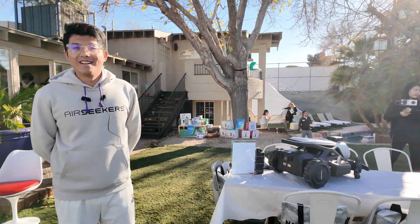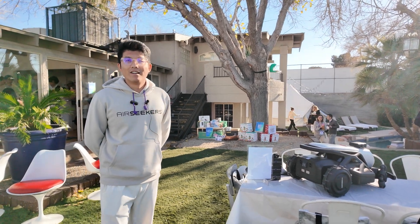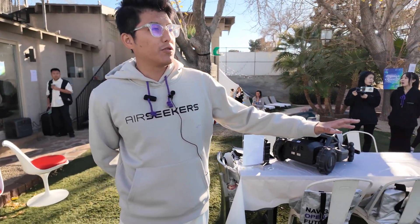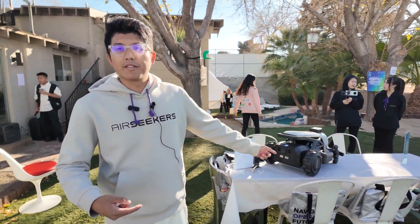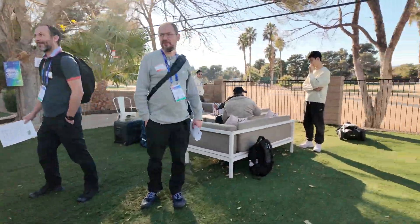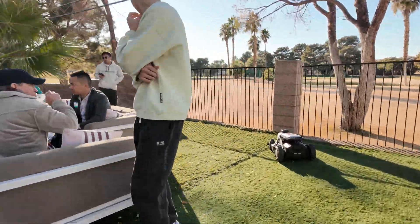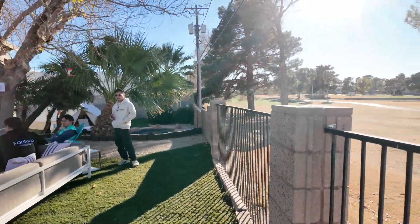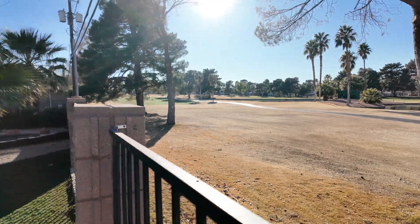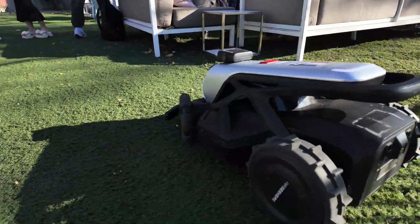Is it strong enough to do a whole golf course? No, because a golf course needs to use a reel mower — the grass is so low on a golf course, and this uses a blade system.